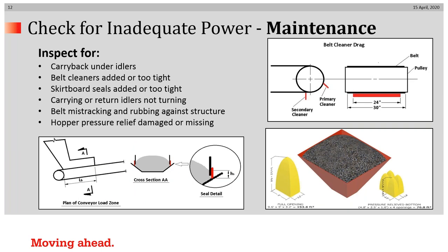The maintenance staff can get involved in this step. They can inspect for carryback beneath the idlers, check whether belt cleaners were added or are now too tight, or if skirt board seals were added or are too tight, or if some idlers are not turning due to failed bearings. Maybe the belt is mistracking. It's also possible that hopper pressure relief could have been damaged or is missing.